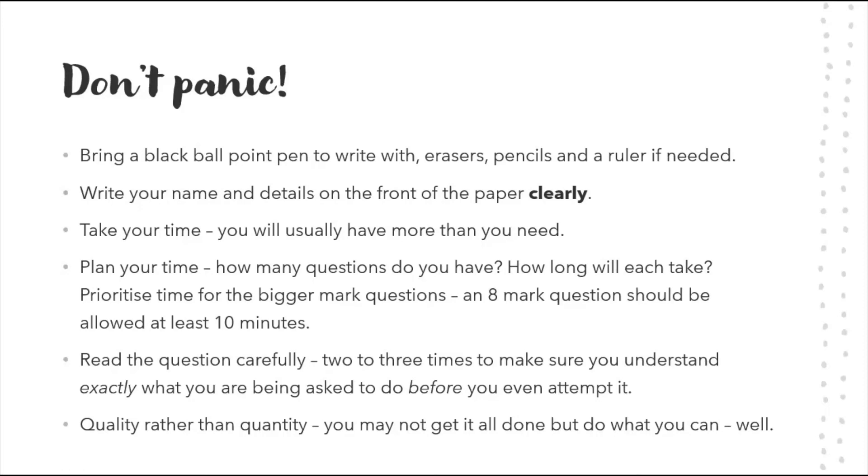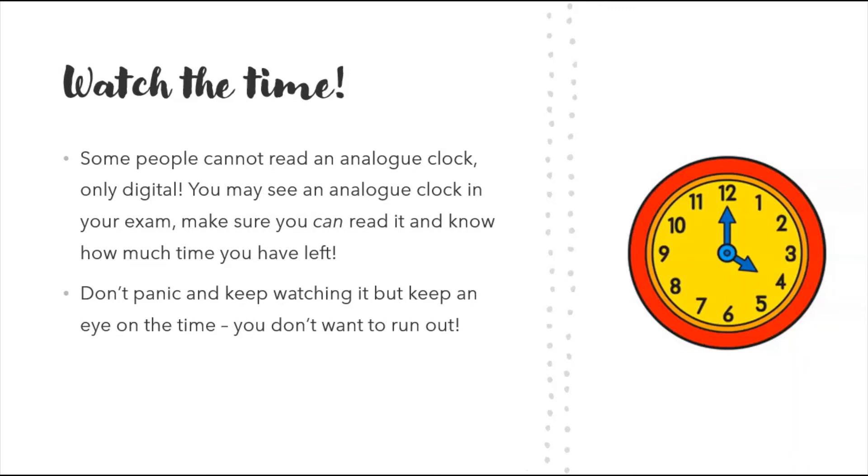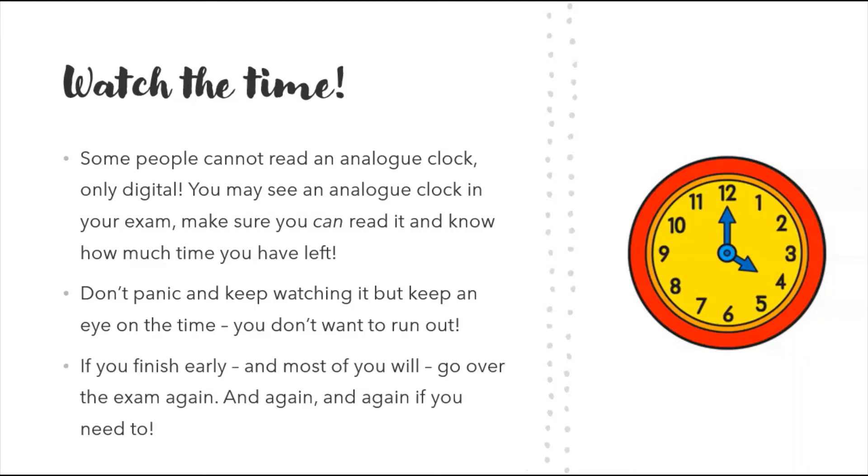Watch the time. It's amazing — in this day and age some people can't read an analog clock. In your exam room you're likely to have an analog clock, so make sure you can read it and know how much time you've got left. Don't panic and keep watching it obsessively — stay focused on your exam — but keep an eye on it so you don't run out of time.